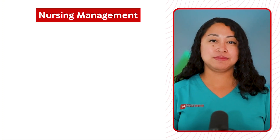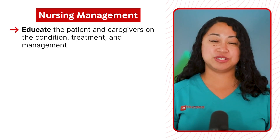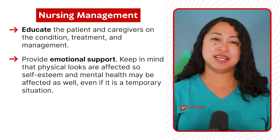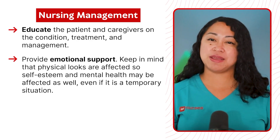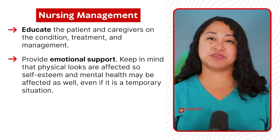Nursing management: educate the patient and caregivers on the condition, treatment, and management. Provide emotional support. Keep in mind that physical looks are affected, so self-esteem and mental health may be affected as well, even if it is a temporary situation.